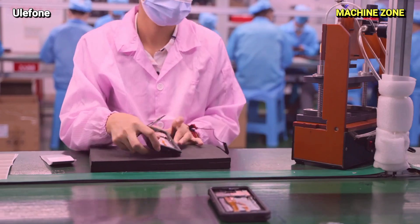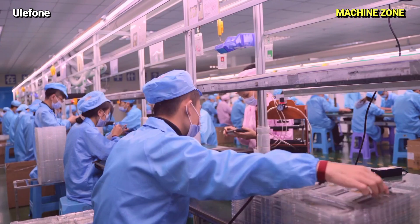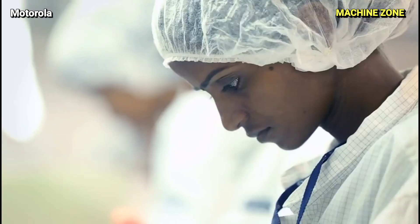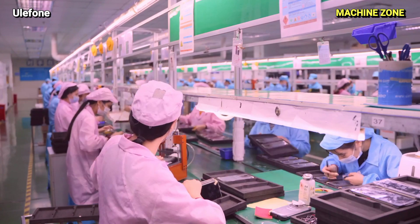The manufacturing process of a smartphone involves numerous stages, from individual component creation to final assembly and testing. This intricate process requires precise engineering, advanced technologies, and meticulous quality control measures.